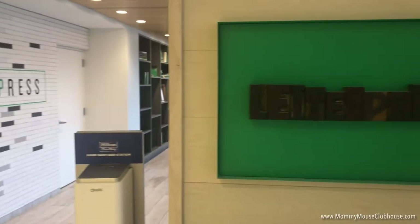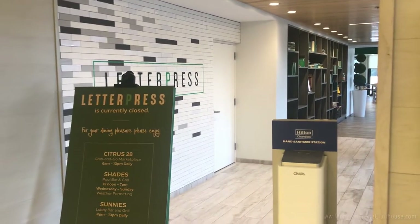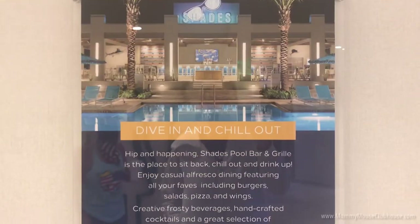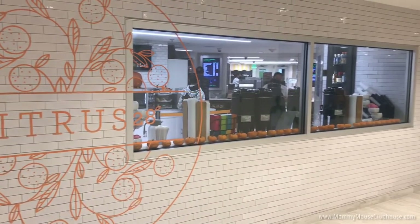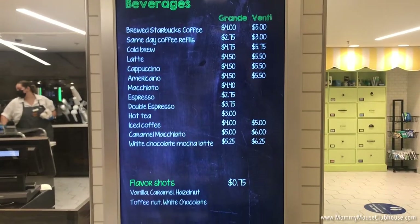There are four different dining opportunities at Hilton Lake Buena Vista Palace. Letterpress offers American comfort food for breakfast, lunch, and dinner, but was temporarily closed during our visit. If you want to grab something quick to eat, Sunny's located in the lobby or Shades next to the pool have many items to choose from. We tried the nachos and the chicken strips, and both were delicious.